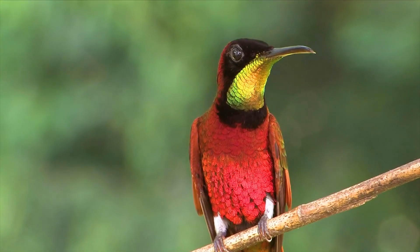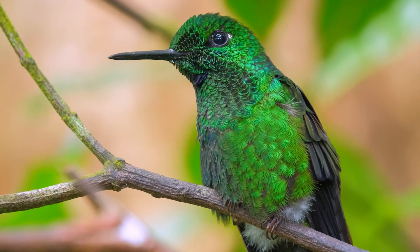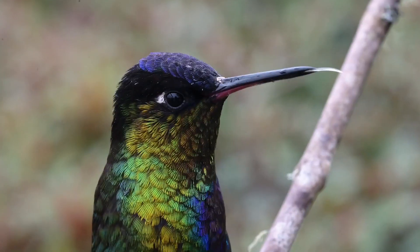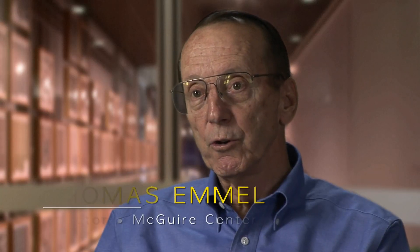Hummingbirds have to be among the most fascinating birds I've ever encountered. I kind of made a lifetime avocation of studying them and filming them and getting to know them. There are 343 recognized species today and all of them are found in North America, Central and South America.